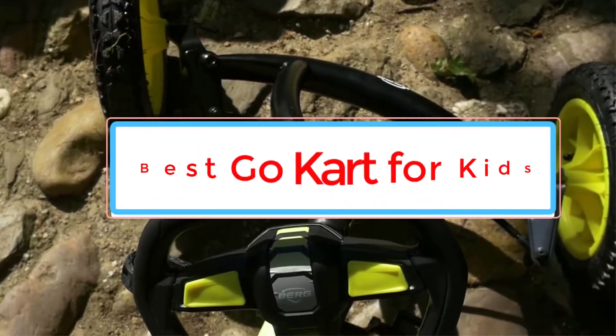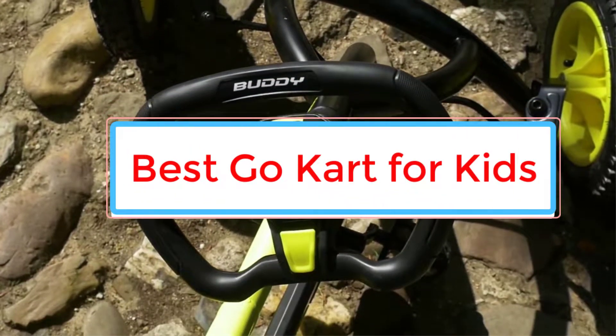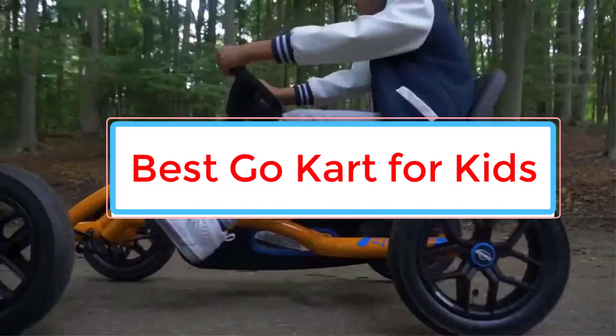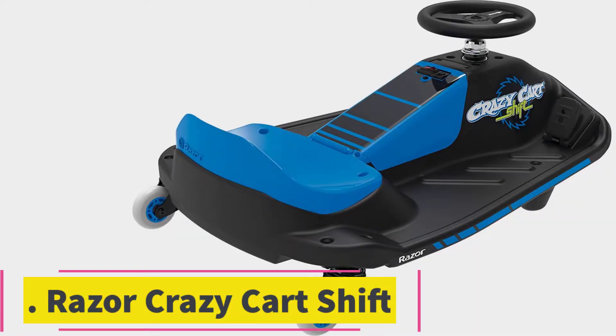Are you looking for the best go-kart for kids? In this video, we will look at some of the 6 best karts on the market. Starting at number 1.